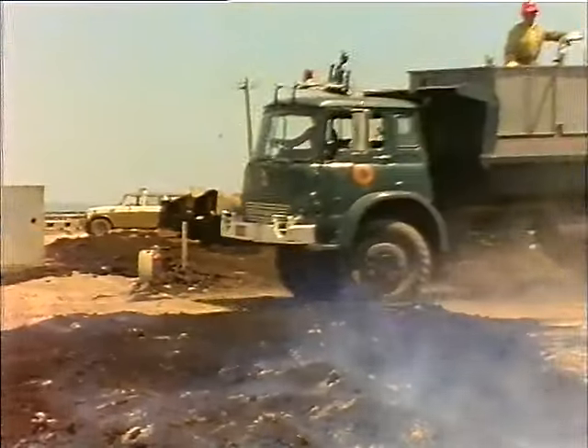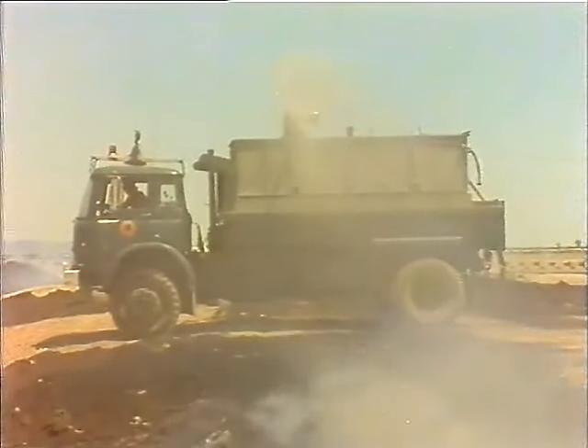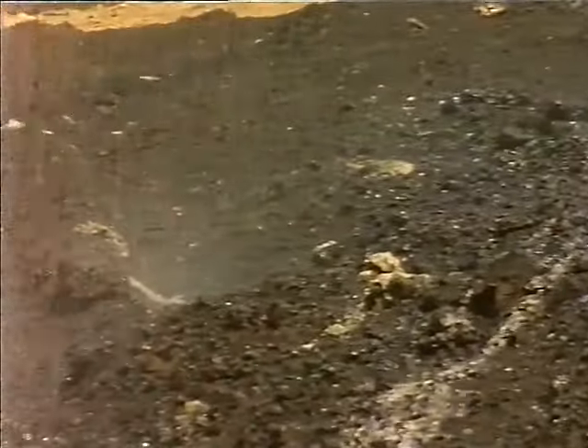In this demonstration, note that the firefighter is spraying the smouldering coal, rather than hitting it with a direct jet of water. Spraying has the effect of soaking and cooling the fire, whereas a direct blast from a jet of water can cause the fire to spread.